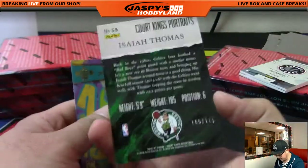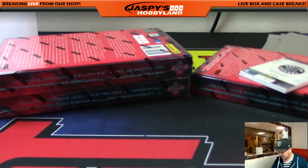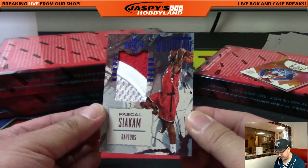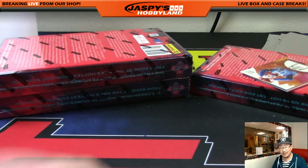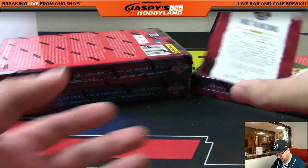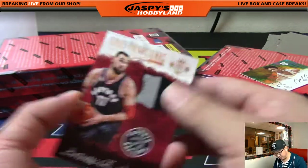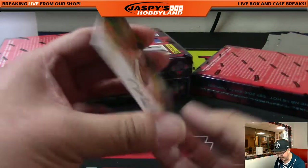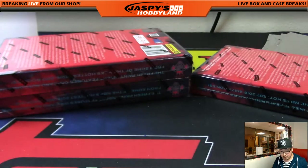This Portraits Isaiah Thomas is numbered at 175 for Mark and the Celtics. The rest are just inserts. And your next hit is for the Raptors — nice two-color patch, Art Nouveau — Pascal Siakam, 14 out of 25 for the Raptors. Dino DNA going to Jackie. And your Fresh Paint autograph is Malachi Richardson for the Kings — nice on-card auto going out to Nick Jones.